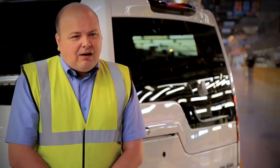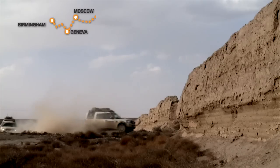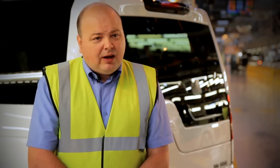Show us how capable the car is. The millionth Discovery had minimal changes — just tyres. It went from the Solihull plant to Beijing without any problems. I don't think there's another car like it.